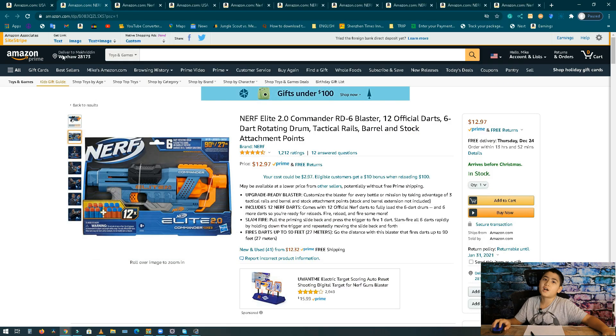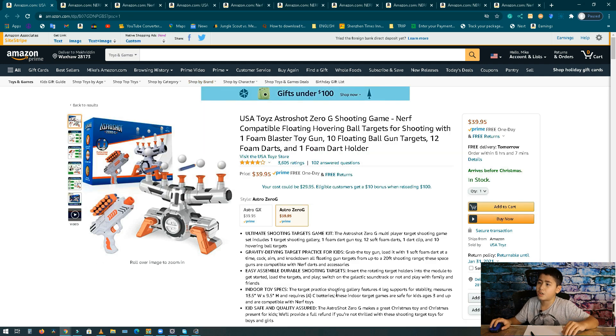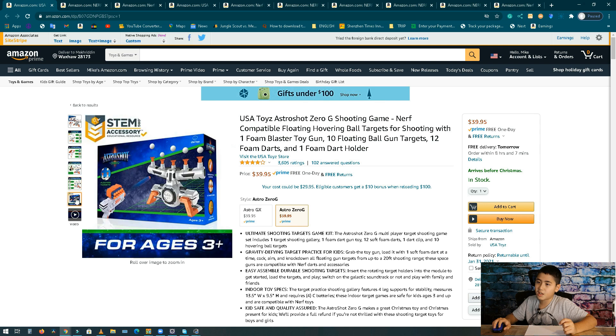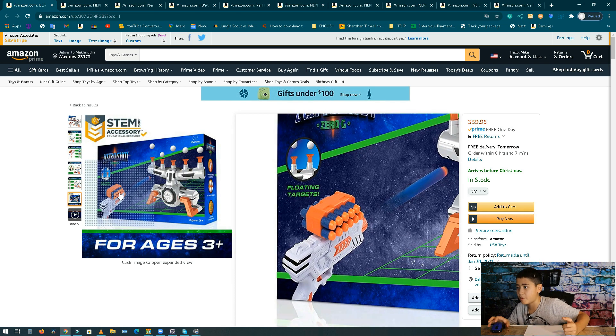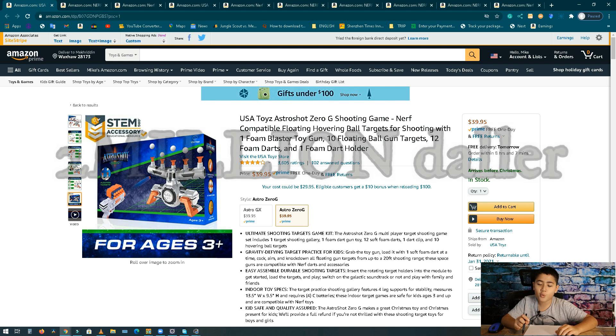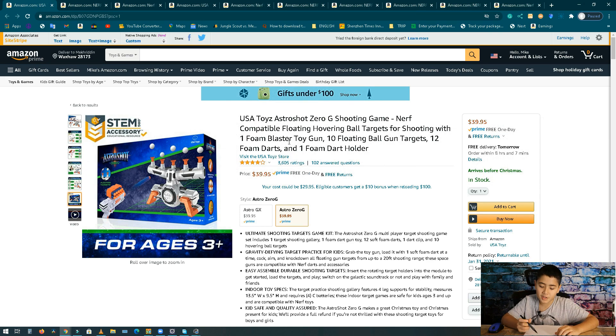Number 1 — the one you've been waiting for! This is also an Astroshot, but this gun is different. It's the USA Toy Zero G Shooting Game. It has those floating balls that you shoot foam darts at, and it has a huge giant magazine-type thing on top. It only has 3,600 reviews — but the revenue is two million dollars a month, 55,000 units, at 40 bucks.